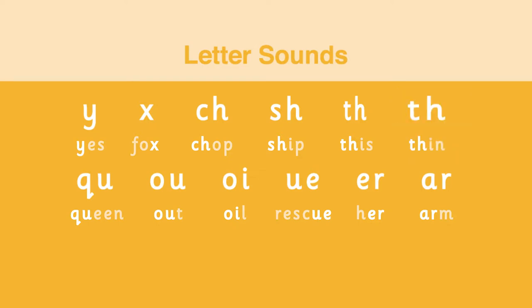Now group seven: QU as in queen; OW as in out; OI as in oil; UE as at the end of rescue; UE as in her — that is the UE sound; and UR as in arm.